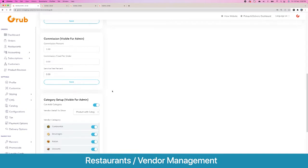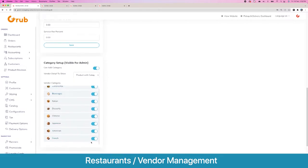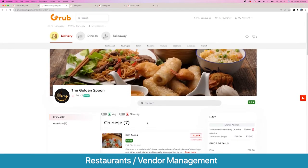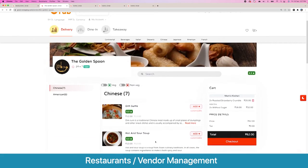Next we have the category setup — you can set which categories this vendor can add products to, visible only to the admin. Here are some templates. When you go to the vendor detail page, you see the template of categories plus products, which is how your vendor detail page looks.